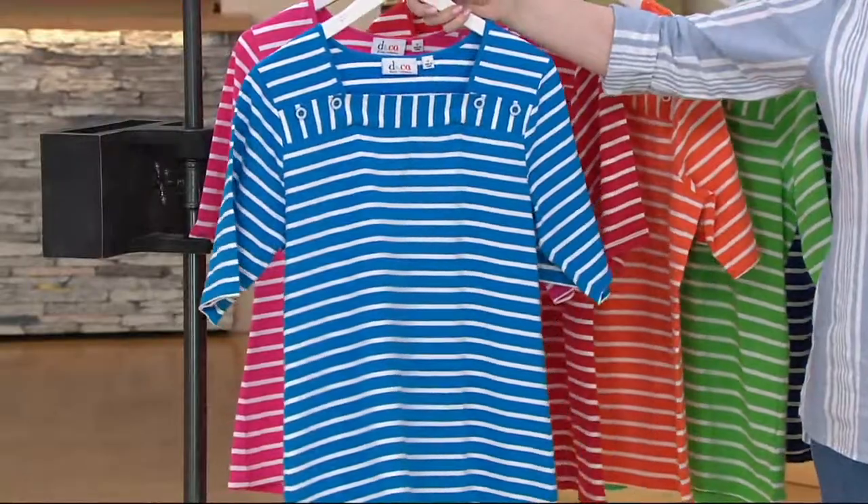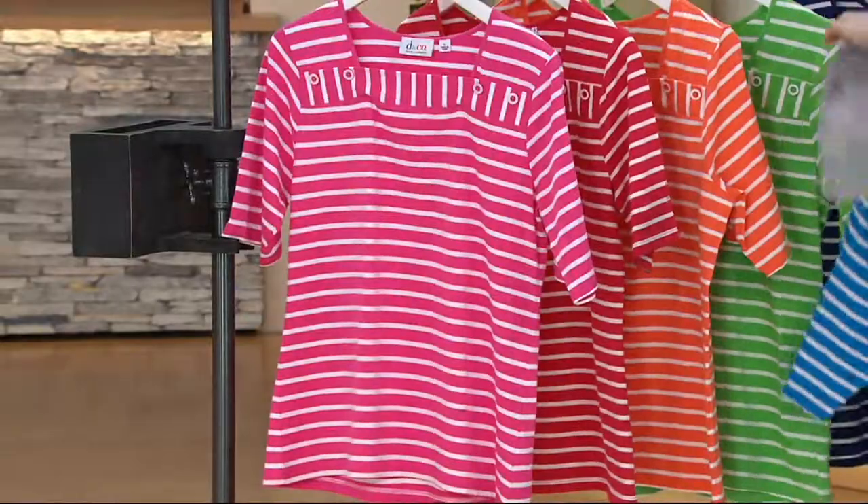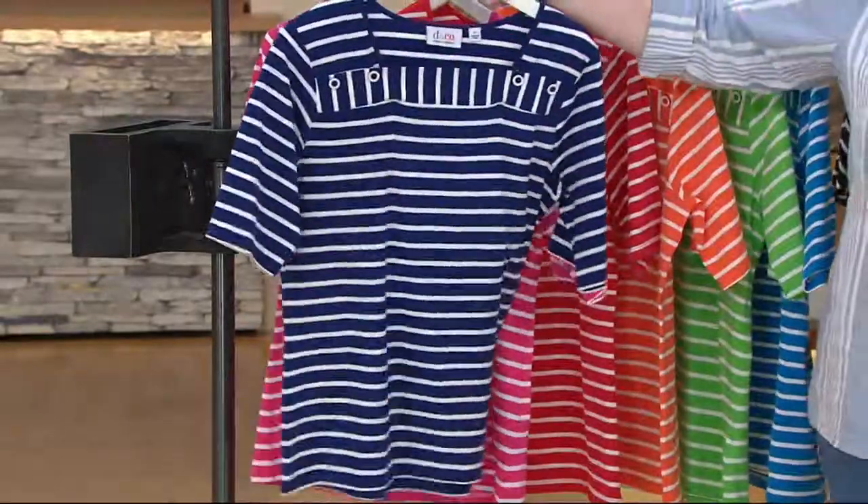And then we also have it available in deep aqua blue — five dozen. Blue is hot today, hot hot hot. And then we have it available in bright navy — five dozen.